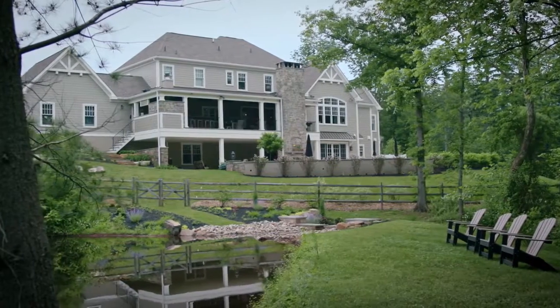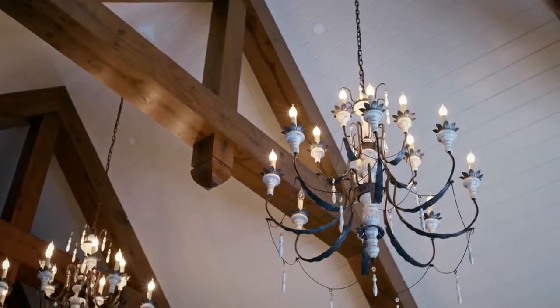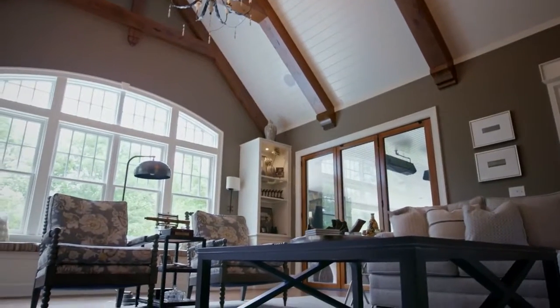Our homes reflect who we are. They are a part of us. So, if that's the case, why wouldn't it be reflected in the architecture?